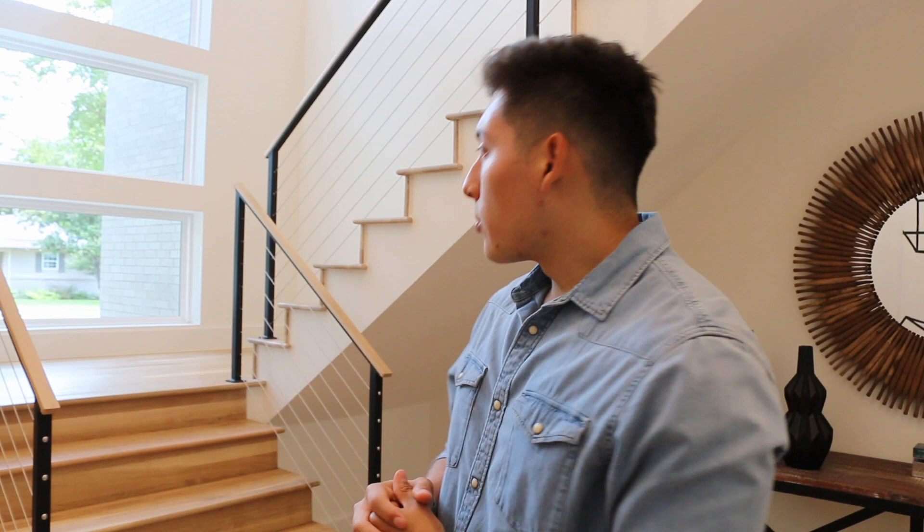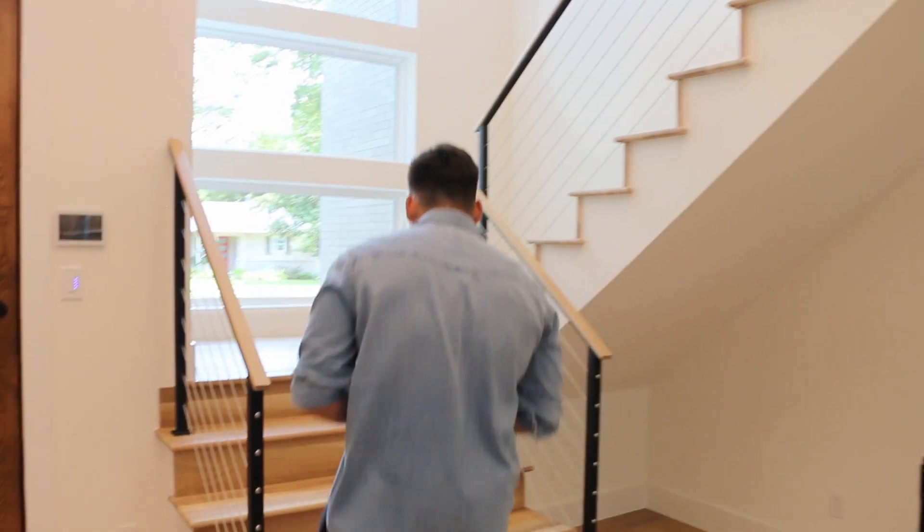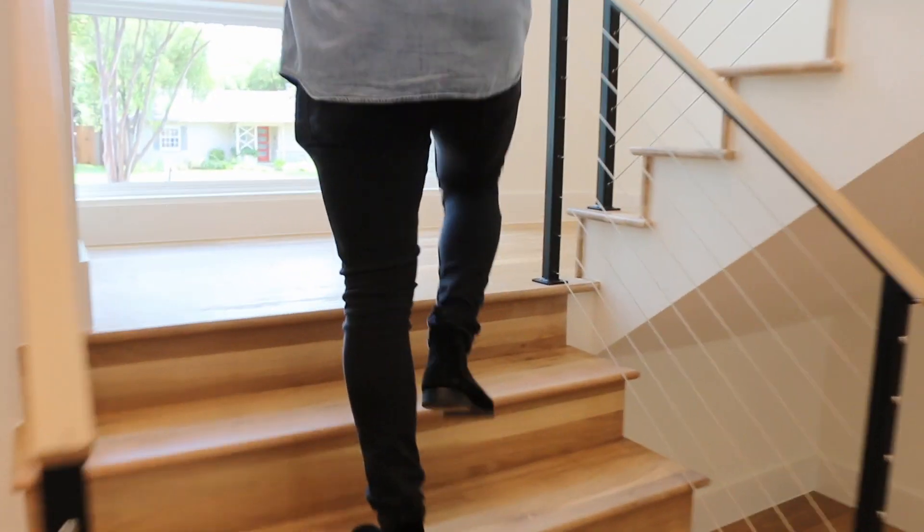Okay, so now we're back into the entrance, right in the foyer of the house. We're going to go ahead and head upstairs and check out the other two bedrooms that we have. And we're also going to check out the game room. More natural lighting coming throughout into the entire home. Get a closer look at these oversized hardware lightings.